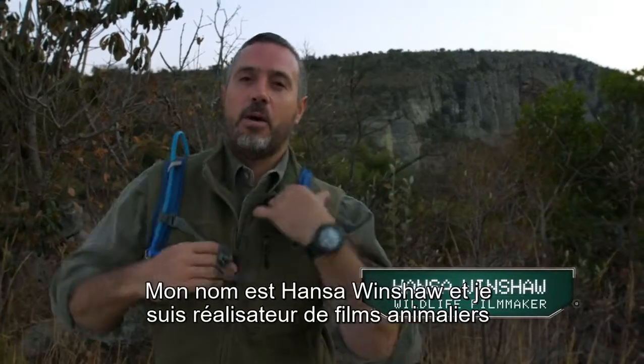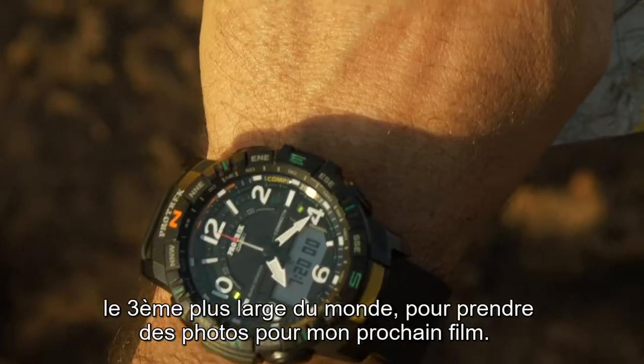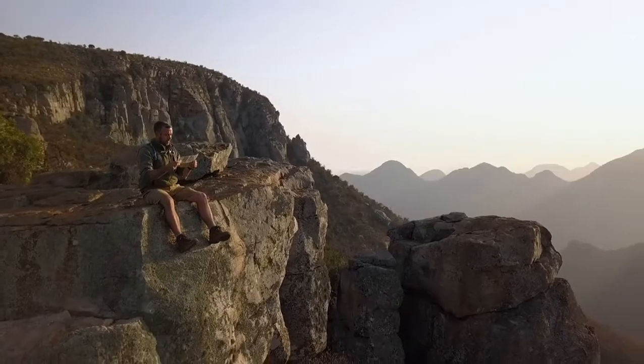My name is Hans de Winshaw, and I'm a wildlife filmmaker. Today, I'm going to one of South Africa's most spectacular canyons, the third largest in the world, to take pictures for my up-and-coming film.